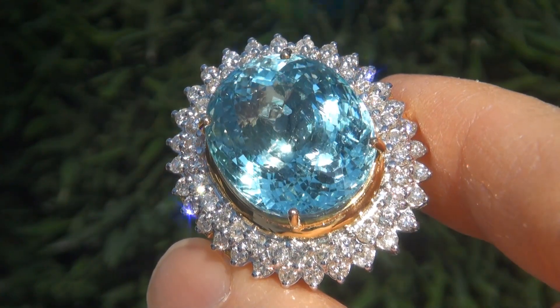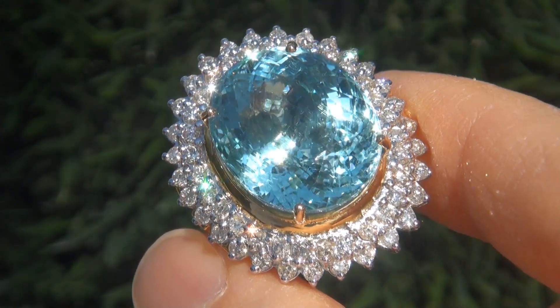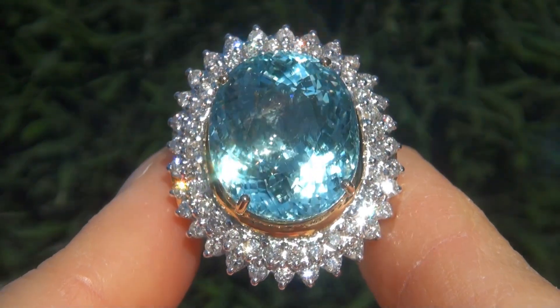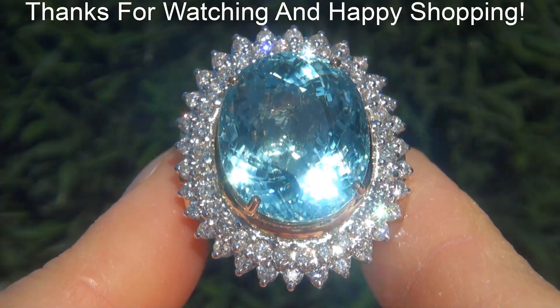Certified Jewelry offers white glove service which includes free sizing and free domestic same-day FedEx shipping. We are so confident that you'll be completely delighted with your purchase that we insist on paying for the return shipping if you choose to send it back. Thanks for watching, and happy shopping!